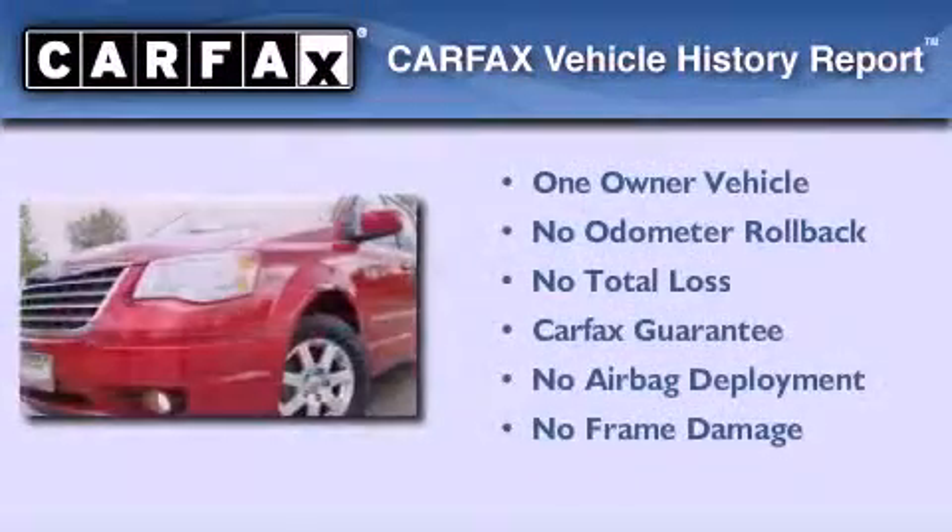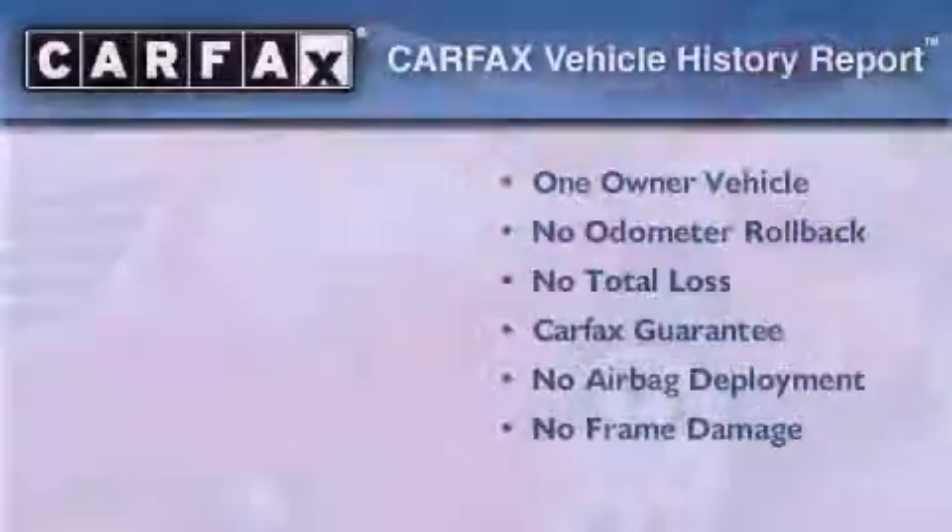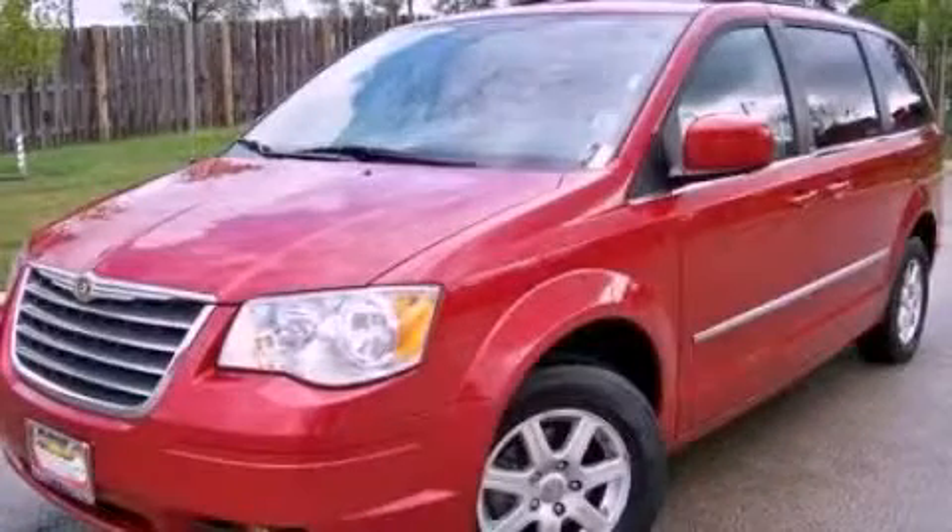This Chrysler has had only one owner, and it qualifies for the Carfax Buy-Back Guarantee. Please call today to reserve this vehicle for a test drive.